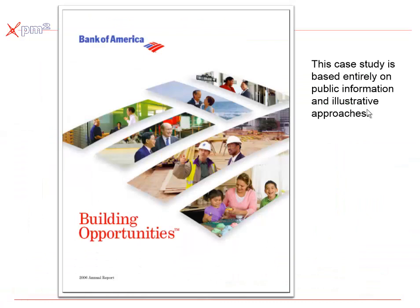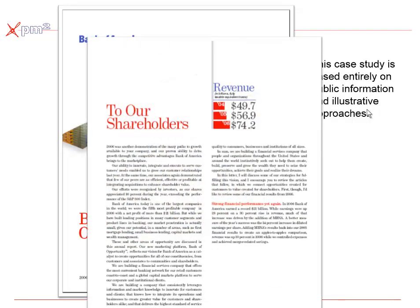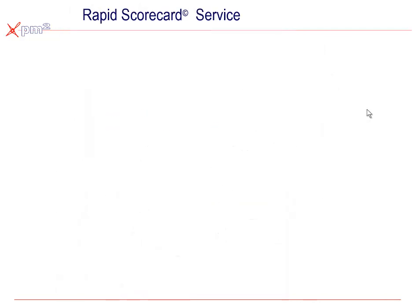The case study I'm going to share with you is around the Bank of America. It's important to note that I'm not sharing any proprietary Bank of America information. This entire case is built on what you could read from reviewing their annual report, as inside the annual report they're clear about strategic objectives, priorities, performance targets, and so forth.